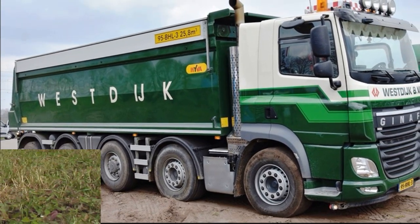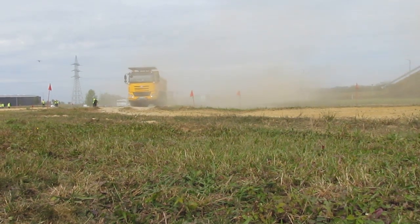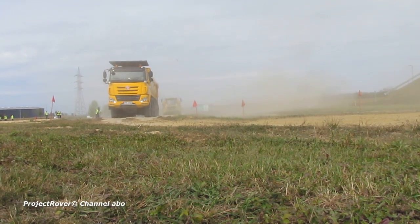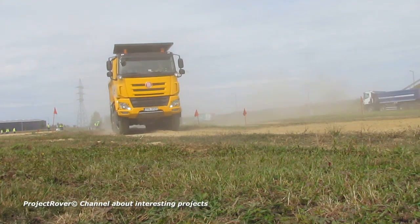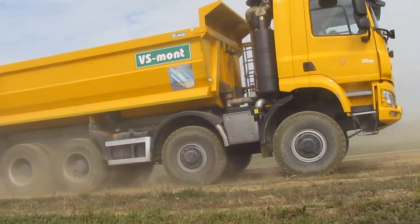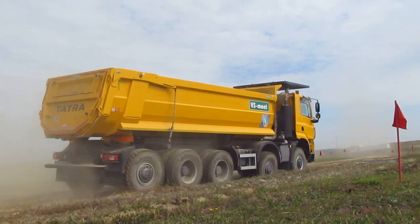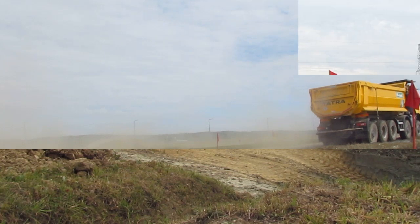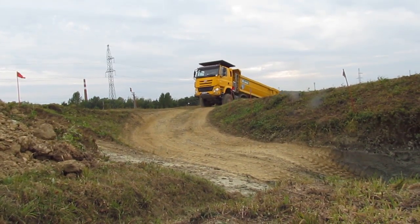Nevertheless, the TATRA company, which has several variants of four-axle mining dump trucks in its model line, has also introduced a five-axle dump truck which, with a gross weight of 60 tons, is capable of transporting 37 tons of cargo. Of course, this is not the best result among competitors. On the other hand, the advantage of the large five-axle TATRA dump truck is that it is actually completely created from mass-produced units and assemblies.